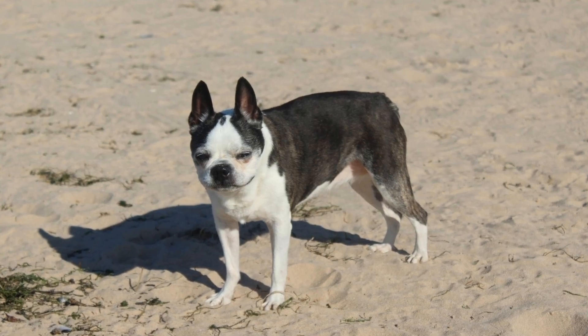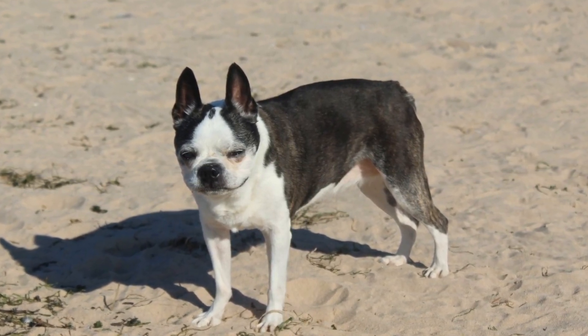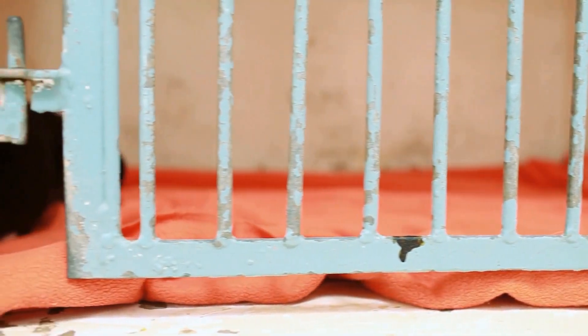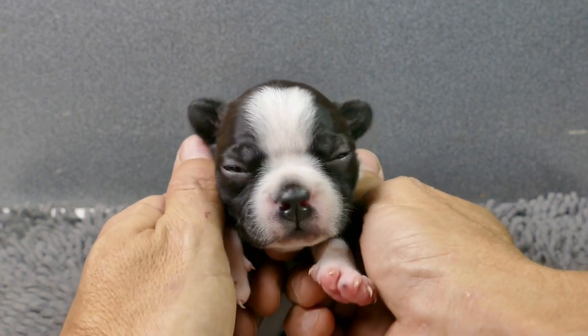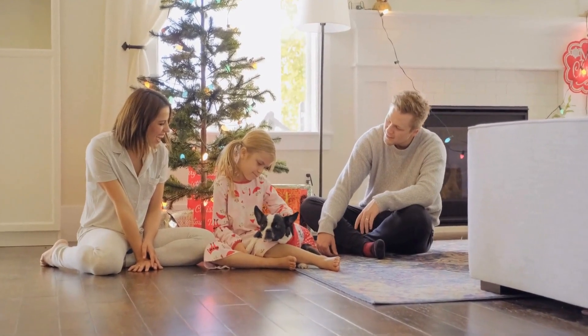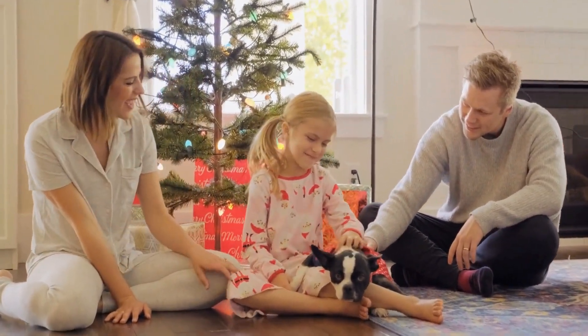One: Periodontal Disease. One of the most prevalent dental problems seen in Boston Terriers is periodontal disease. This condition occurs when plaque builds up on the teeth, causing inflammation of the gums. If left untreated, periodontal disease can progress to tooth decay, tooth loss, and even damage to the jawbone. To prevent periodontal disease, regular dental care is essential. Brushing your Boston Terrier's teeth daily and providing dental chews or toys can help remove plaque and maintain healthy gums.